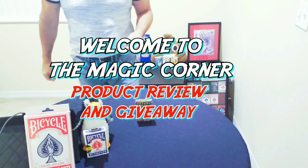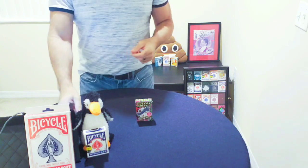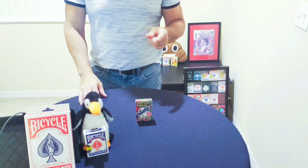Welcome back to the Magic Corner — appreciate you clicking on that thumbnail. This is going to be a big show: we are doing a product review and a giveaway, and who doesn't like free stuff?